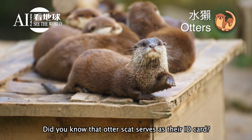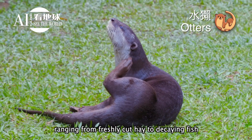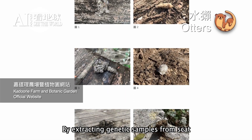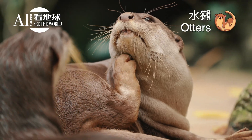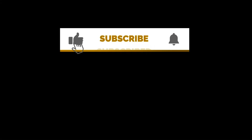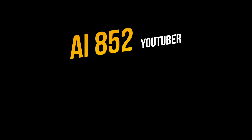Did you know that otter scat serves as their ID card? Otter scat has various distinct odors, ranging from freshly cut hay to decaying fish. As otters digest their food, cells from the digestive tract walls mix with the scat. By extracting genetic samples from scat and conducting comparative analysis, we can estimate the number of otters in a study area and their activity range.